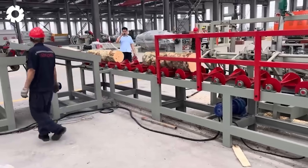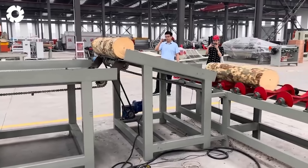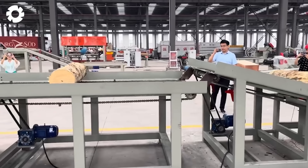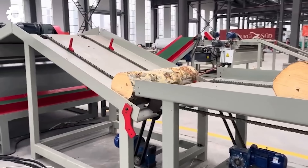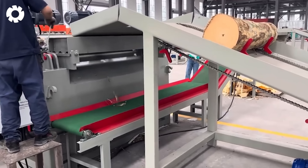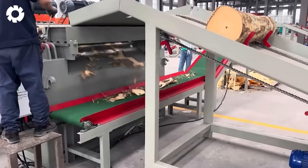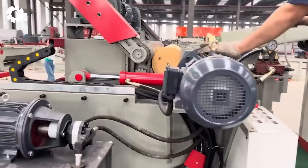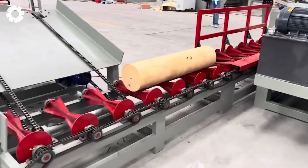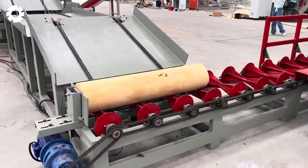Imagine a machine that can magically transform raw wooden boards into delicate veneer sheets in the blink of an eye. That's the automatic veneer peeling line. With exceptional speed and precision, this machinery delivers high quality, consistent veneer products.